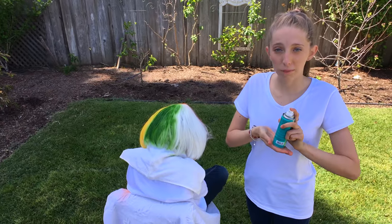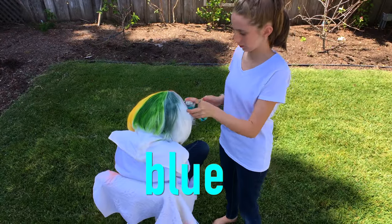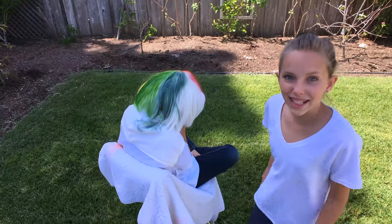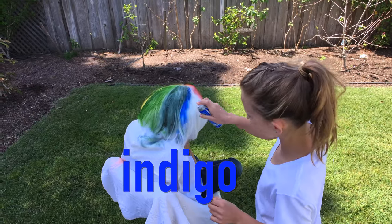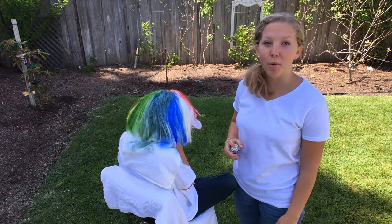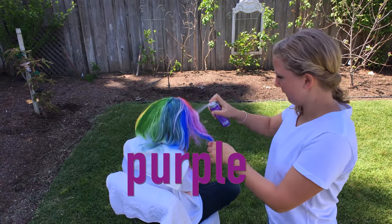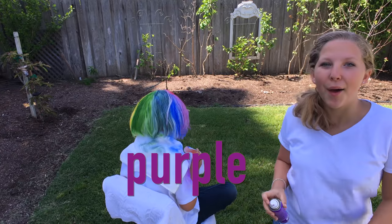The fifth color of the rainbow is blue! Blue! The sixth color of the rainbow is indigo! Indigo! The seventh color of the rainbow is purple! Purple!